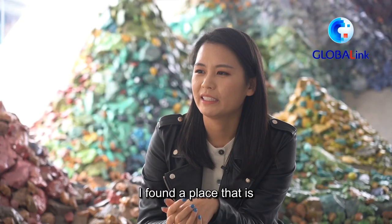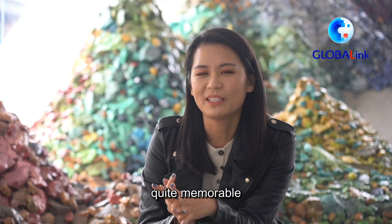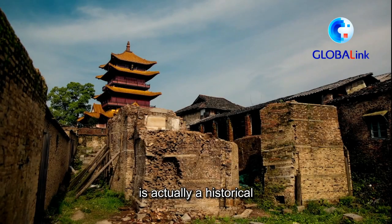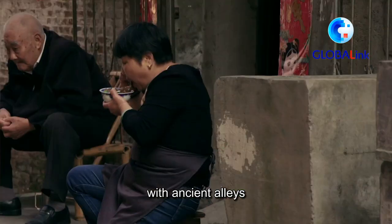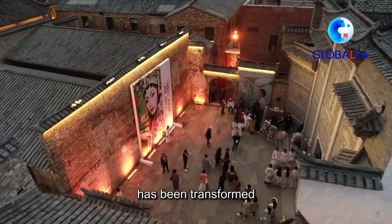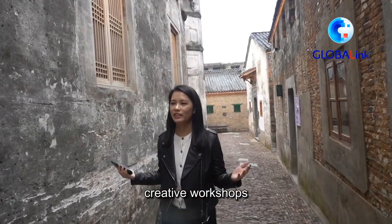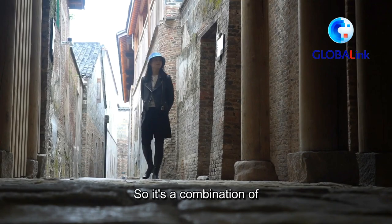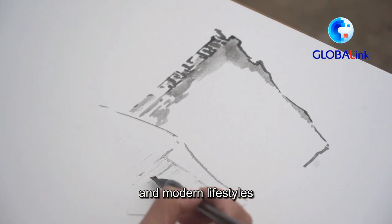I found a place that is quite memorable — it's called Taoyangli. It's a historical district with ancient alleys, and the place has been transformed to integrate creative workshops, music bars, bookstores, and opera houses. So it's a combination of tradition, history, and modern lifestyles.